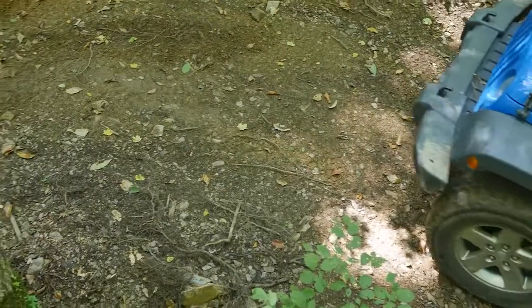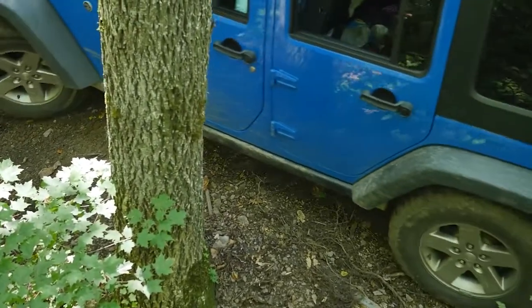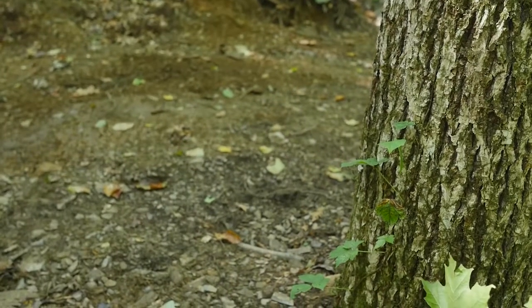Take caution when pivoting around trees and boulders. A frequent mistake is to turn too soon — this is called wheel cheat and can cause you to scrape the rear half of your truck. Get the front half of your truck past the obstacle before turning, and swing wide if you can.